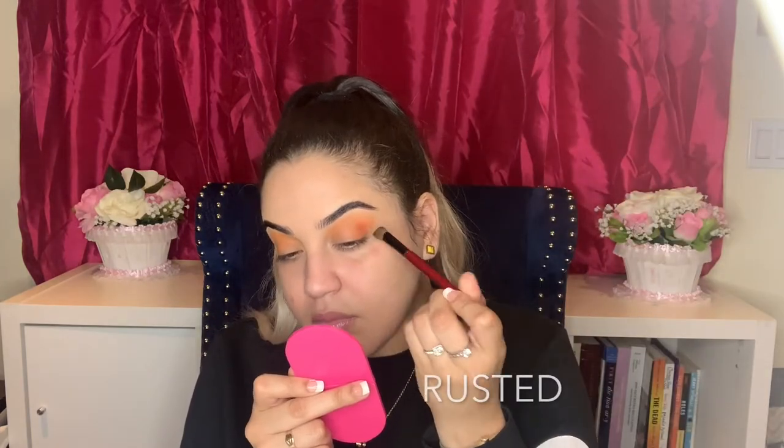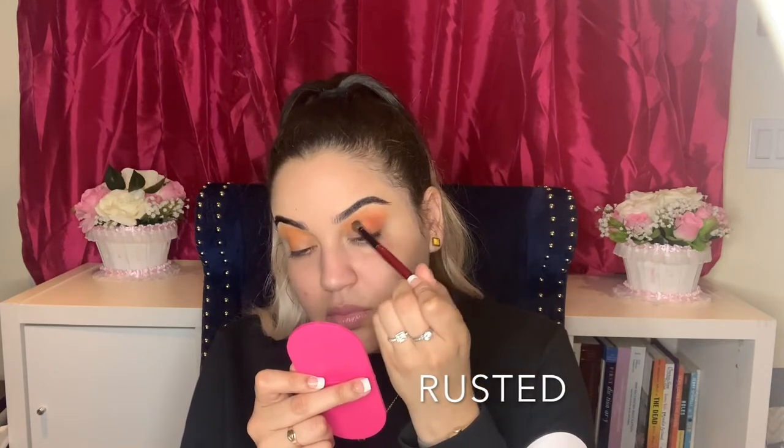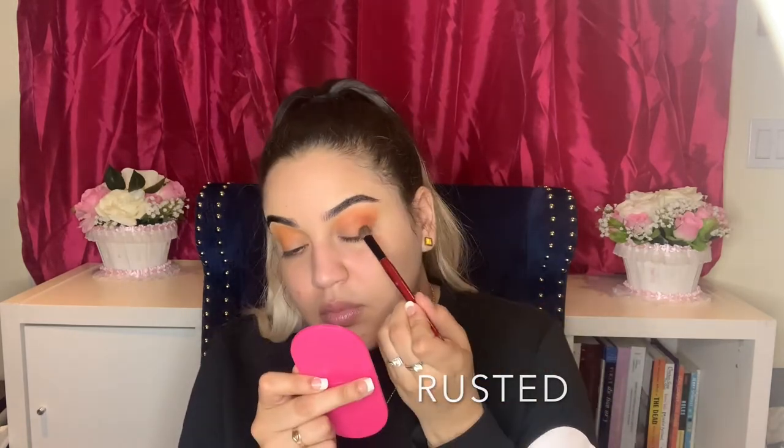Going in with the darker orange — I just used this one, and now we're going to go in with that one and this bright yellow right here.